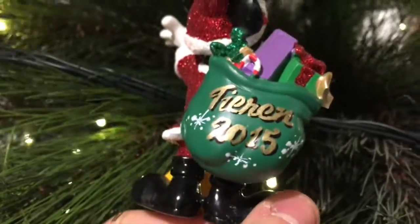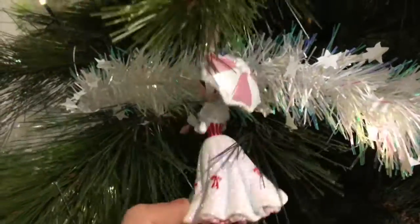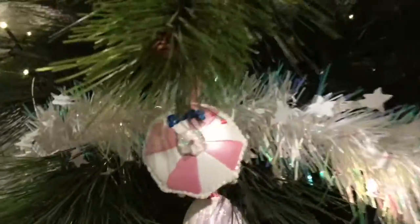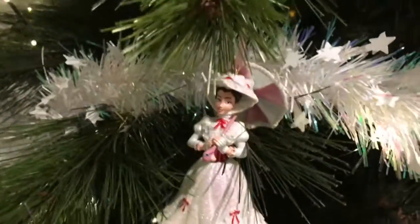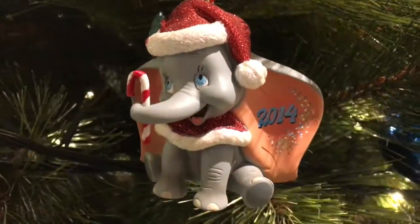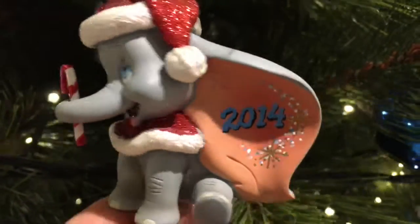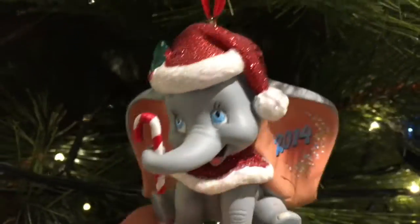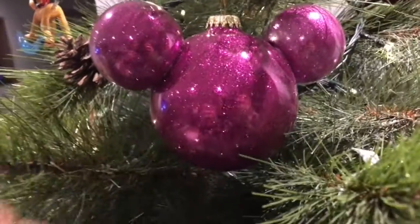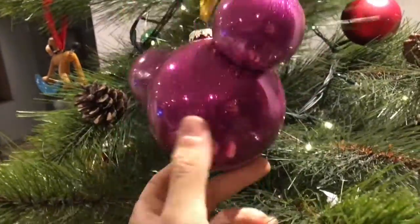Here's a Mickey and Pluto with a little teddy bear that Disney sold, from 2015. This Mary Poppins ornament is from 2018, I got it for Christmas last year. Last but not least is Dumbo — one of our first ornaments — and it's from 2014.